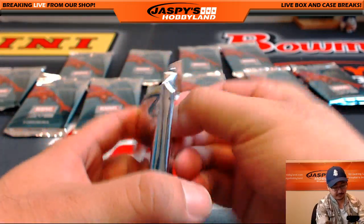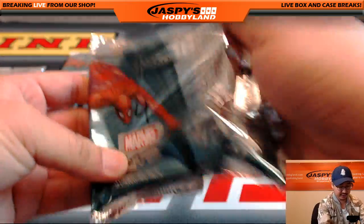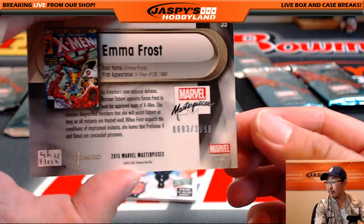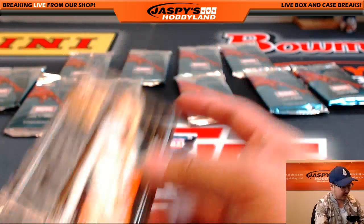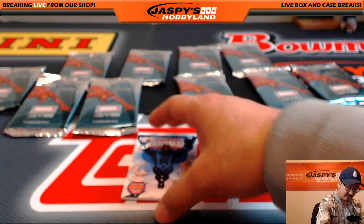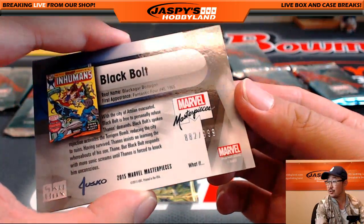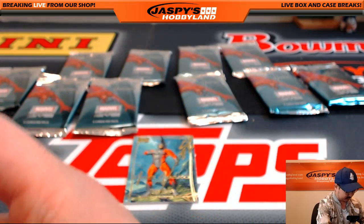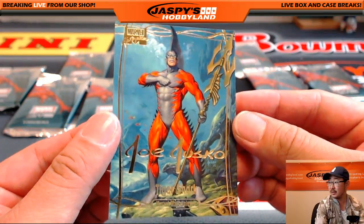Pack four for Rick contains Emma Frost, $8.93 out of $19.99 — played by January Jones in the X-Men movies, I think that was some good casting. There's Black Bolt, $882 out of $999. And Gold Foil Signature Series Tiger Shark.